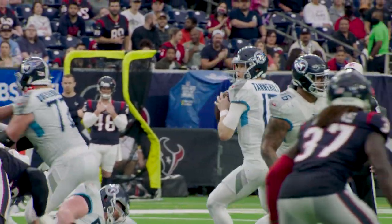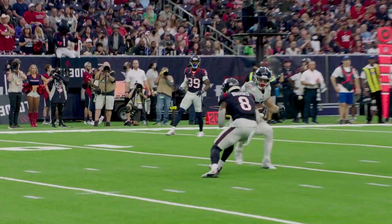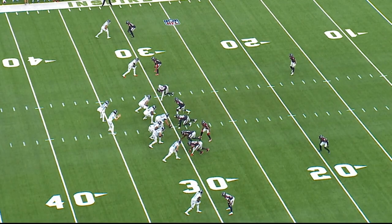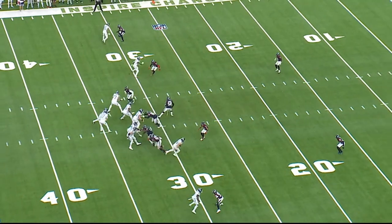The next play we're looking at is 3rd and 6 from the Houston 30. This is going to be another deep middle shot, but this time it's going to go to tight end Anthony Forkser for 46 yards. Both linebackers are mugged up into the line of scrimmage, but they drop out. This is a classic Tampa 2 look with a four-man rush.